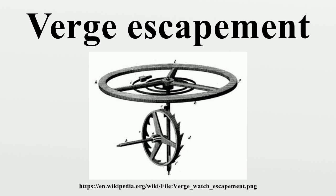Verge escapements were used from the 14th century until the mid-19th century in clocks and pocket watches. The name verge comes from the Latin verga, meaning stick or rod. Its invention is important in the history of technology, because it made possible the development of all mechanical clocks.